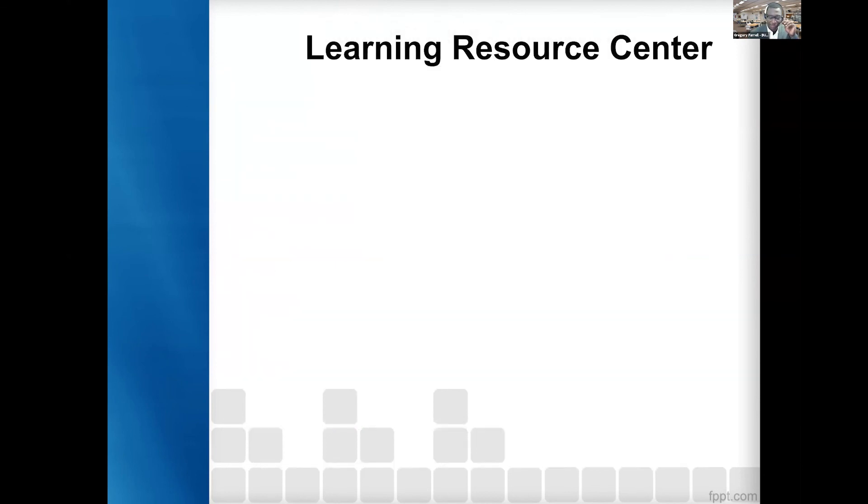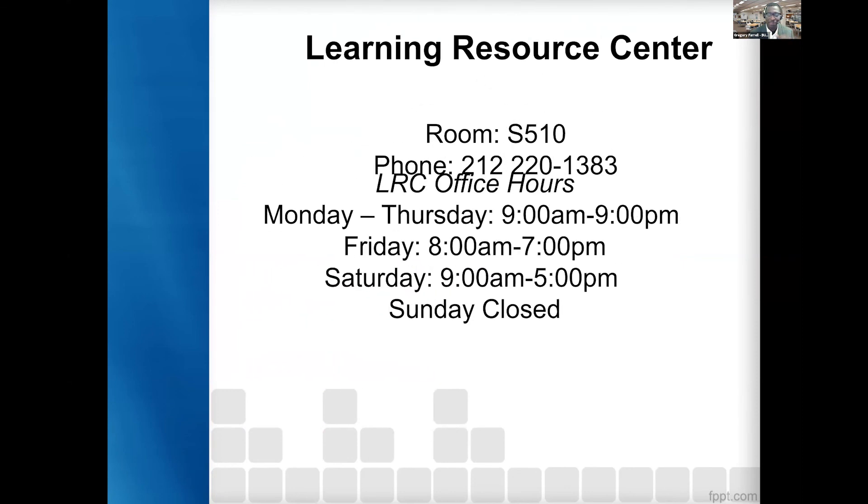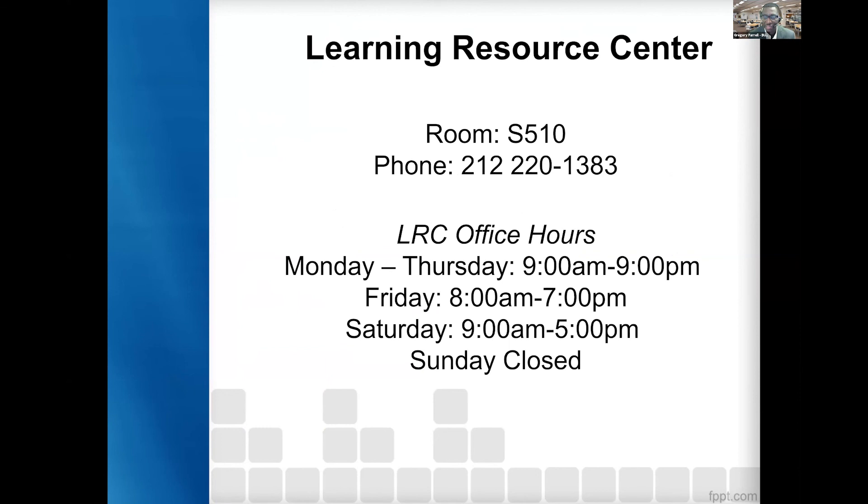And that's everything we have. The Learning Resource Center on campus is in room S510, and currently we're on Upswing. These are the tentative hours during the semester.